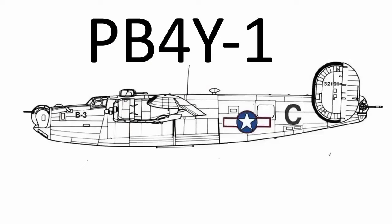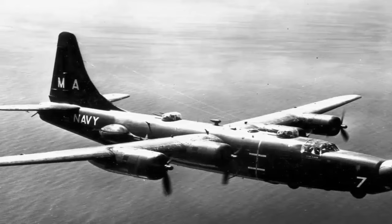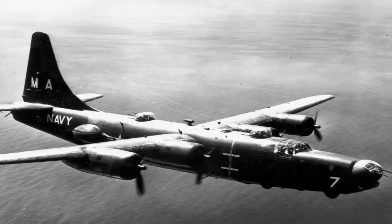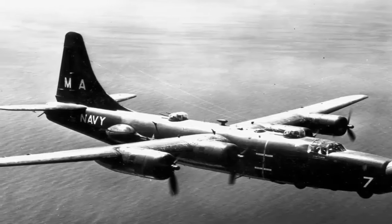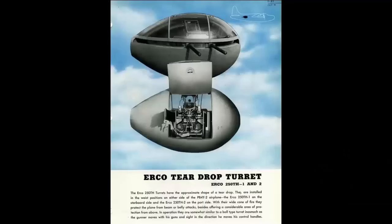The PB-4Y-1s were drastically altered to become PB-4Y-2 Privateers during World War II. One vertical stabilizer replaced the two previously present, and the fuselage crown received a top turret. The Privateers were outfitted with six twin .50 caliber turrets; the waist station's single machine guns were replaced with ERCO waist teardrop turrets. Similar to the nose turrets, the PB-4Y-2's teardrop turrets had a 55-degree arc of travel. They were employed in combat operations in the Pacific theater in 1945.